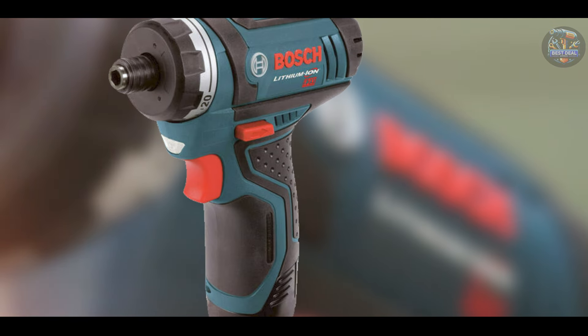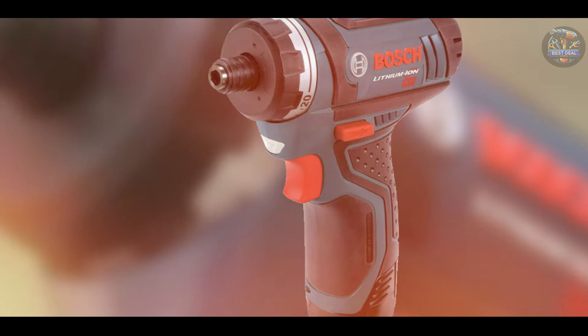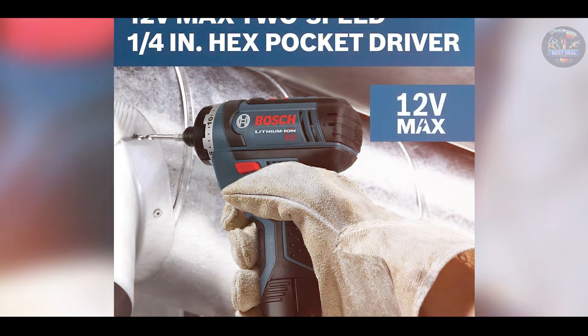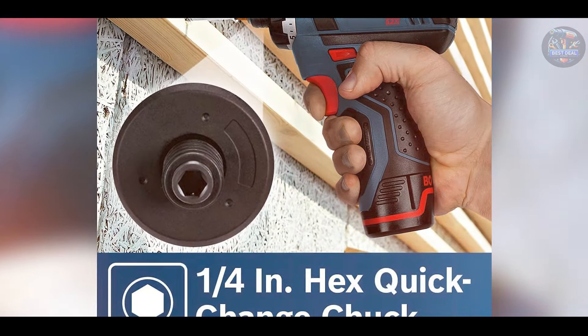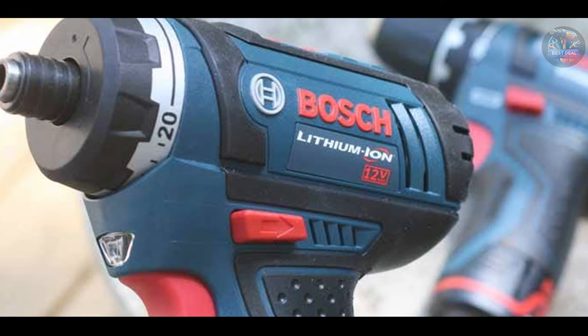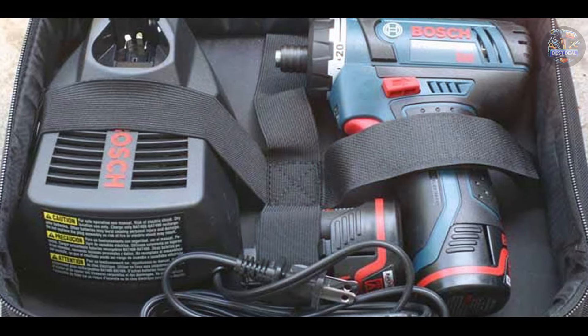Ideal for carpentry, electrical work, and cabinet installation, the Bosch PS21-2A excels in tasks requiring power and precision. The ergonomic grip and lightweight design reduce fatigue during prolonged use, enhancing user comfort. Users favor the integrated LED light that illuminates work areas, ensuring accuracy even in dimly lit spaces. The ¼-inch hex chuck enables quick and secure bit changes, enhancing efficiency on the job.